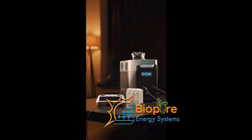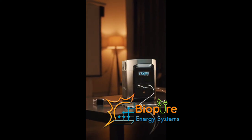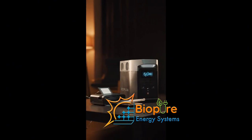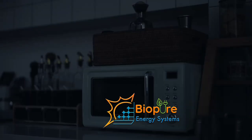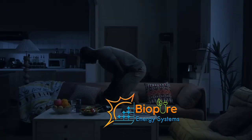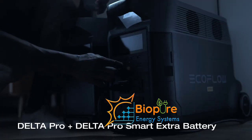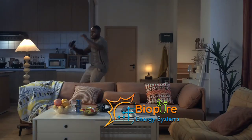For the River 2 Max, it can charge your phone 8 times, drone 10 times, laptop 7 times, and your light up to 40 hours. Your speaker can run up to 16 hours. For appliances, the car fridge runs six to 12 hours, your TV four hours, and your refrigerator three hours at least to seven hours at most.